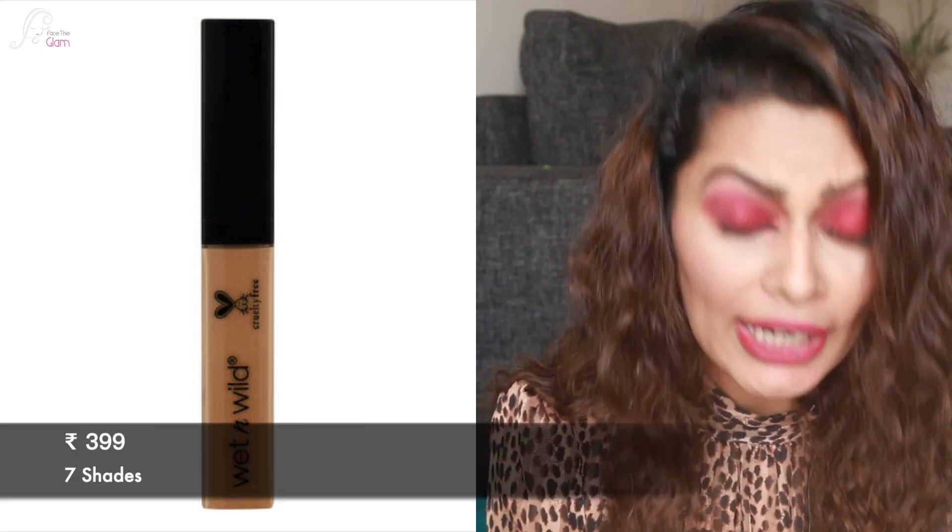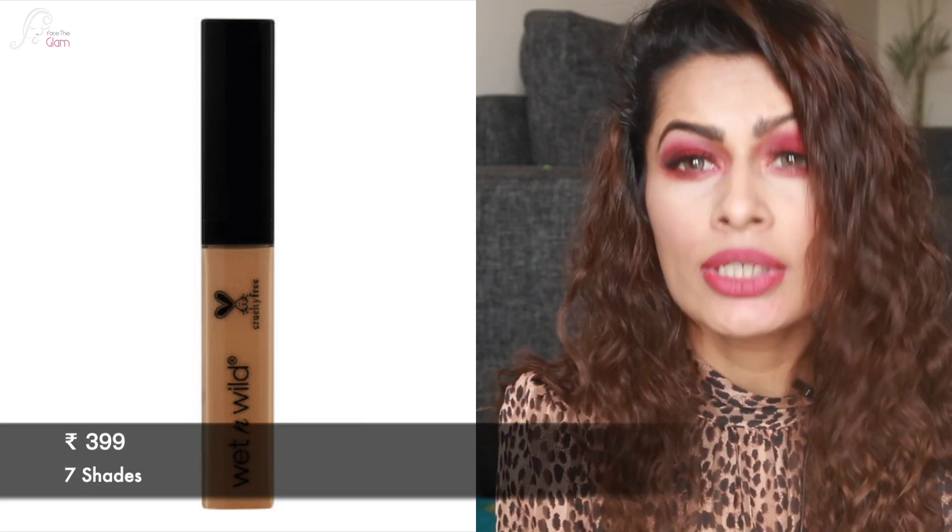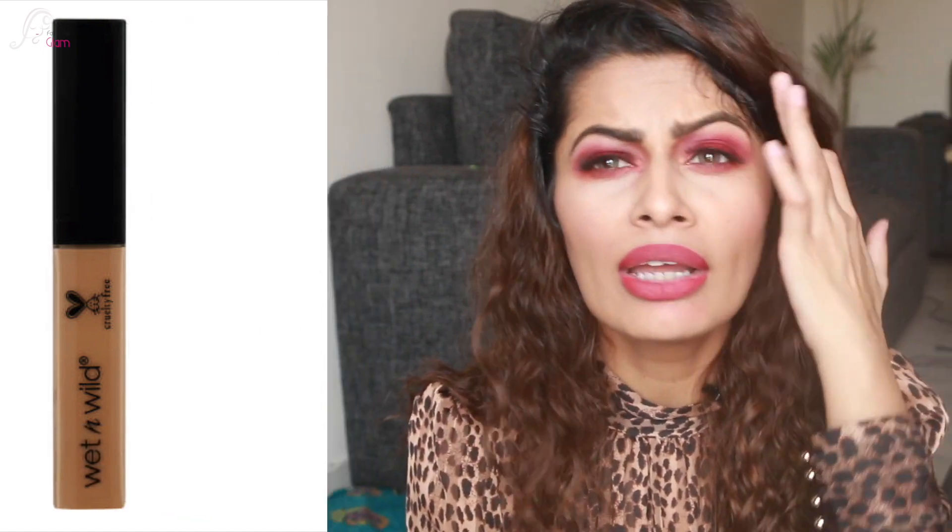Moving on, the next one is the Wet and Wild concealer, which I also can't find right now but I do have it in my vanity. That concealer retails for ₹399 Indian rupees and comes in 7 different shades, which is a good range to find your shade. You can definitely try the Wet and Wild — it's a very nice coverage concealer.